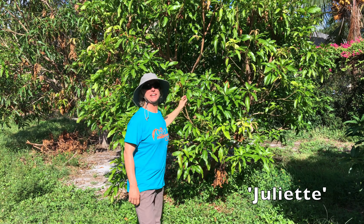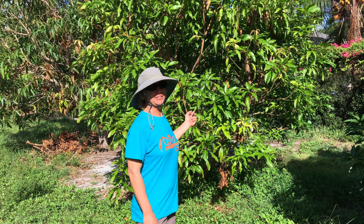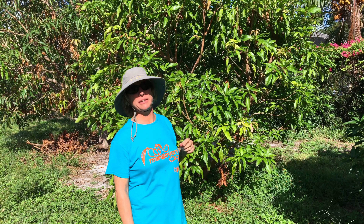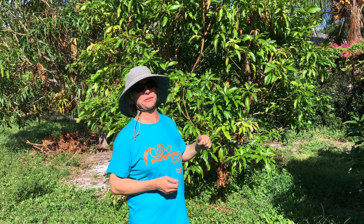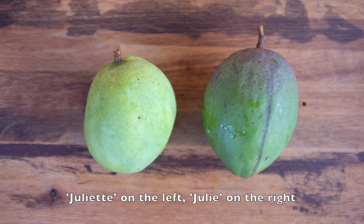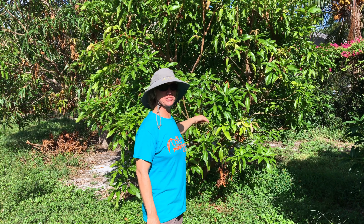This is Juliet. It's a seedling of Julie and it's classified as a semi-dwarf tree. Julie is a dwarf tree and Juliet is semi-dwarf because the pollinating parent was Gary. Gary is a very popular fruit, and the combination of Gary and Julie makes a great variety. Juliet has a little bit of the coconut flavor from Gary and also the flavors of Julie. So Juliet is another great choice for a small area.